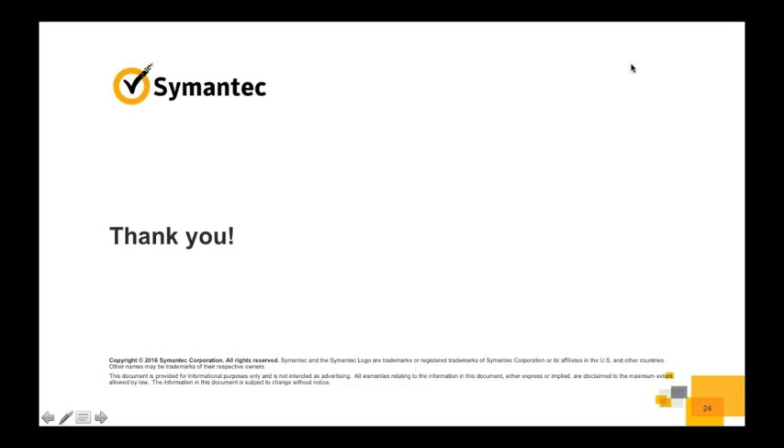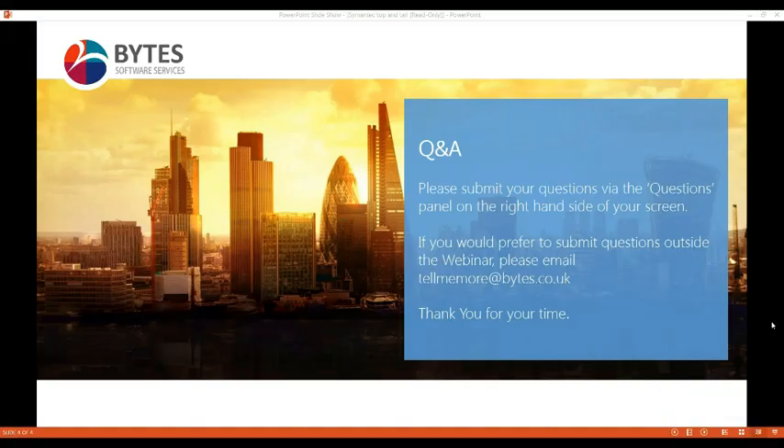Thanks, Jake. We've had a couple of questions come in. First: is it easy to set up whitelisting of applications across groups of PCs? It depends on what applications and how many we're whitelisting, but there is a tool that will help us find the hash for those, and we can use that to automatically add them into the product. It is fairly straightforward — it might be worth delving into that in more depth if we do a live demonstration of how the console looks, but it is a fairly straightforward process.